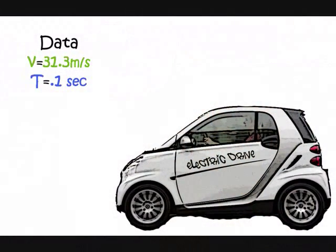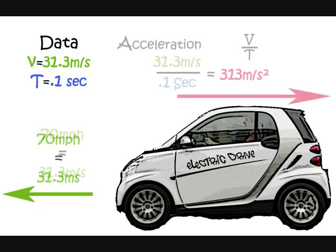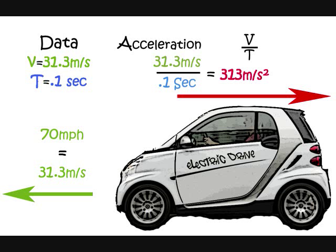Let's look at some of the physics involved in the collision. The velocity or speed of the car is 31.3 meters per second, and the time it takes for the car to stop is about 1 tenth of a second. 70 miles per hour equates to about 31.3 meters per second — our velocity just before impact. If we plug in the velocity and time into our acceleration equation, which is velocity over time, we get an acceleration of 313 meters per second squared.